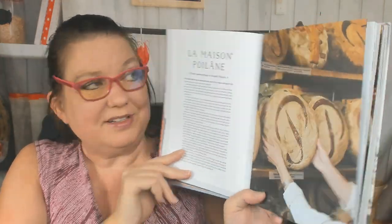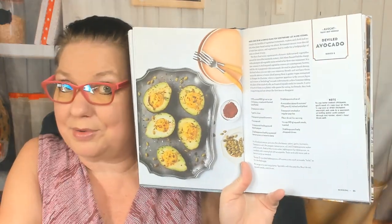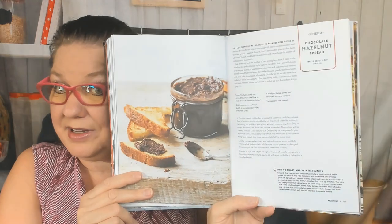Three generations of bread bakers at La Maison Poilâne — I think it's a bakery. Here's Moroccan crumpets — I didn't expect to see a recipe like that. The Paris croissant. Here is deviled avocado. And rye and red miso bread — I wouldn't have thought of that as a breakfast item, but that sounds good. Blackberry Bostock with quick blackcurrant jam. Chocolate hazelnut spread — how to roast and skin hazelnuts in case you have the time.